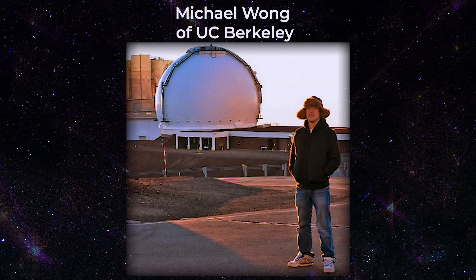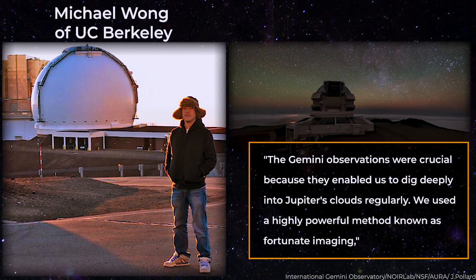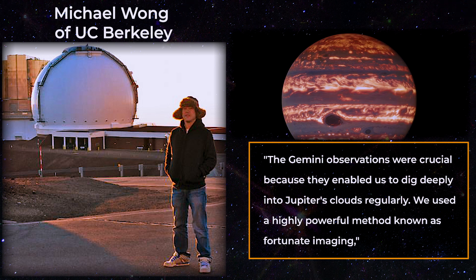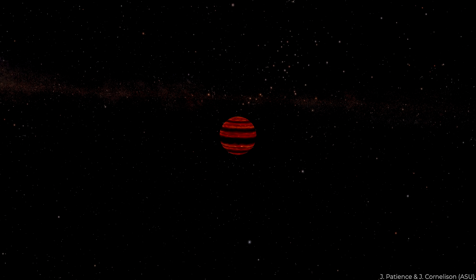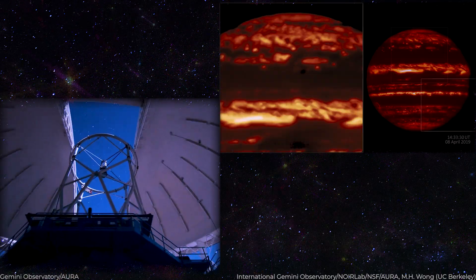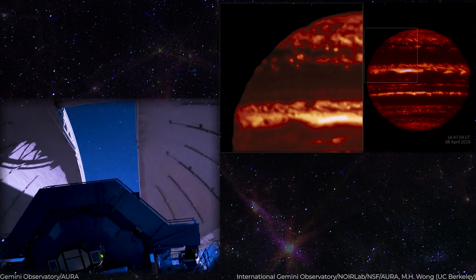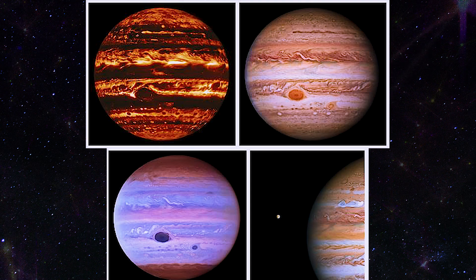According to Michael Wong of UC Berkeley, who headed the study team, the Gemini observations were crucial because they enabled researchers to dig deeply into Jupiter's clouds regularly. Wong described the highly powerful method known as lucky imaging: only the clearest photographs taken during brief periods of stable Earth's atmosphere are utilized, producing a large number of concise exposure images. The outcome is some of the finest infrared ground-based photographs of Jupiter yet taken — photographs that rival the vista from space.